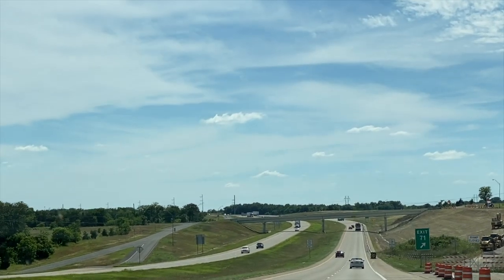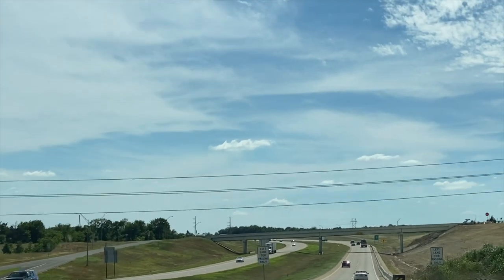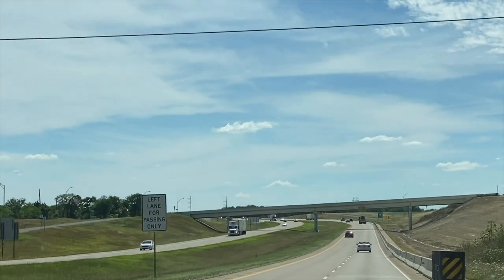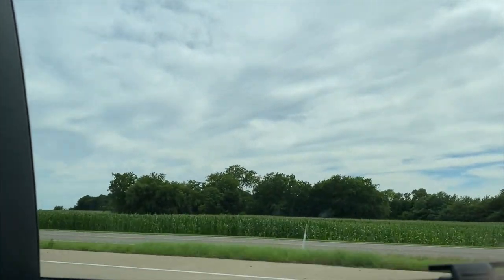Due to quarantine, we couldn't go for a long trip, like to Sea Road or something like that, like California. So we went on a short trip, which is only 45 minutes from Dallas to the Denison Dam, also known as the Lake Texoma Dam.